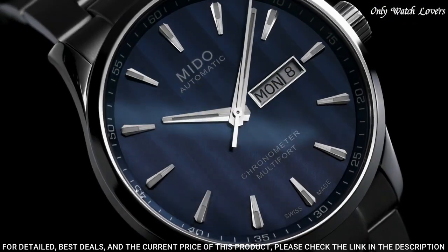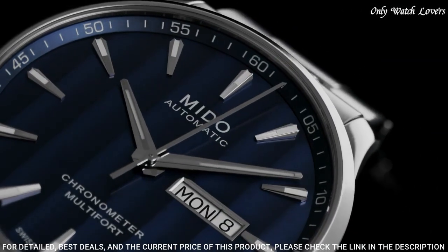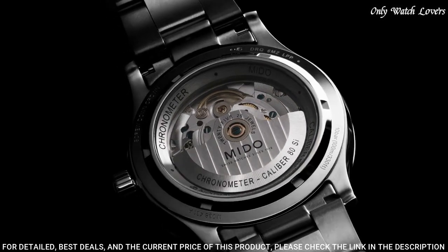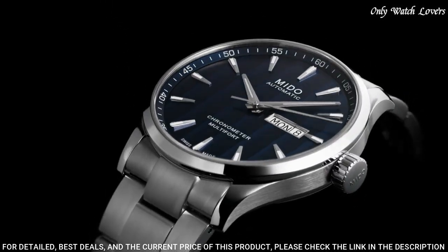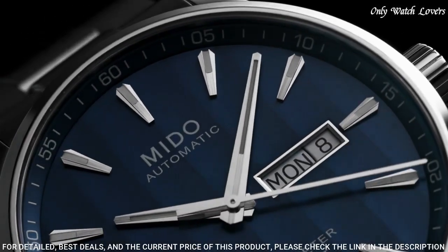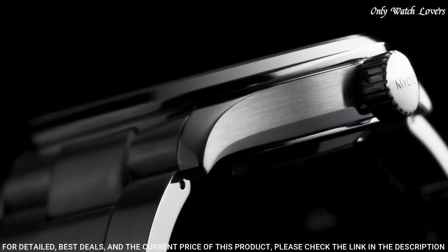Case size: 42 millimeters. Case thickness: 11.99 millimeters. Band width: 22 millimeters. Fold over clasp with a push button release. Water resistant at 100 meters. Functions: date, day, hour, minute, second. Swiss made.